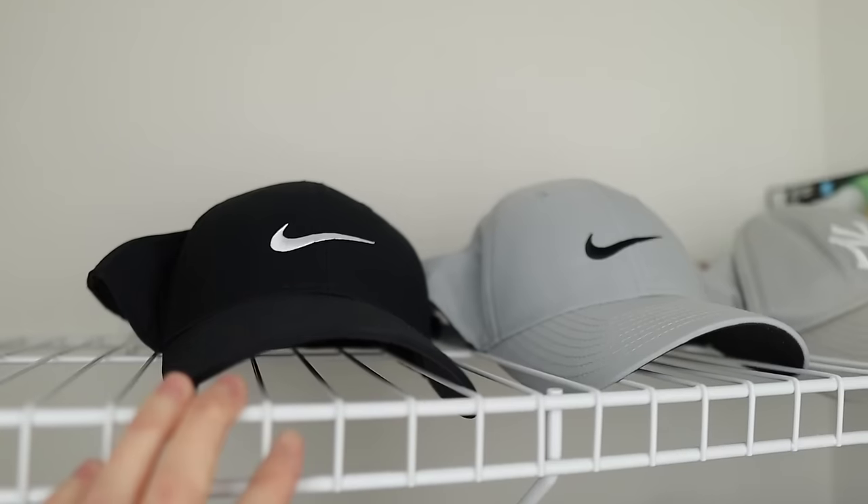Once you've decluttered a significant amount from your bedroom and wardrobe, you might find you have extra clothing hangers to get rid of. Having a lot of empty hangers inside your closet can encourage you to start buying more clothes to fill them. It's okay to have a few extras, but if you have 50 or 100 extra clothing hangers, maybe it's time to get rid of the excess.